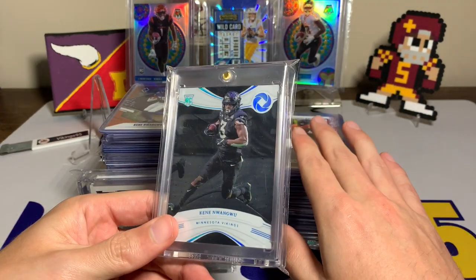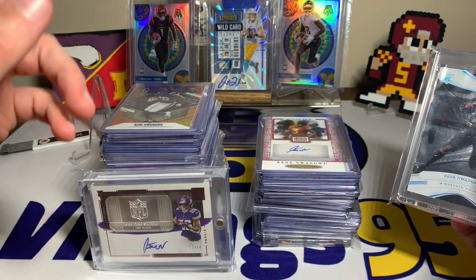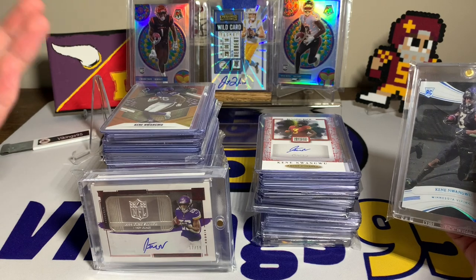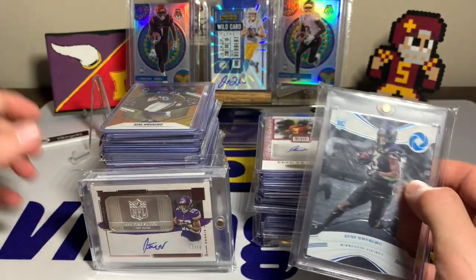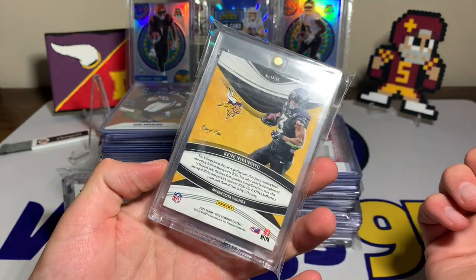I tried to do it from least favorite to favorite, based on Iowa State uniform and pro uniform, because I know some people like college unis and some like pro uniforms. So I took the two favorite cards of each. This one is my Kane Wongu Gold Standard — I think it's like Opulence or something like that.